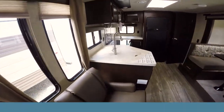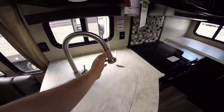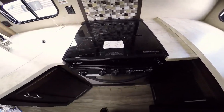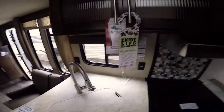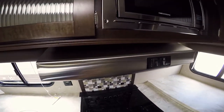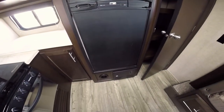On the rear of the coach you have the kitchen, featuring an under-mounted stainless steel sink, an oven, and three gas burners with a glass cover. There's also a cover for the sink, giving you added counter space. You've got a microwave, a hood vent, and a Norcold refrigerator that's gas and electric. There's a nice-size pantry, cabinets up on top, and cabinets along the bottom.